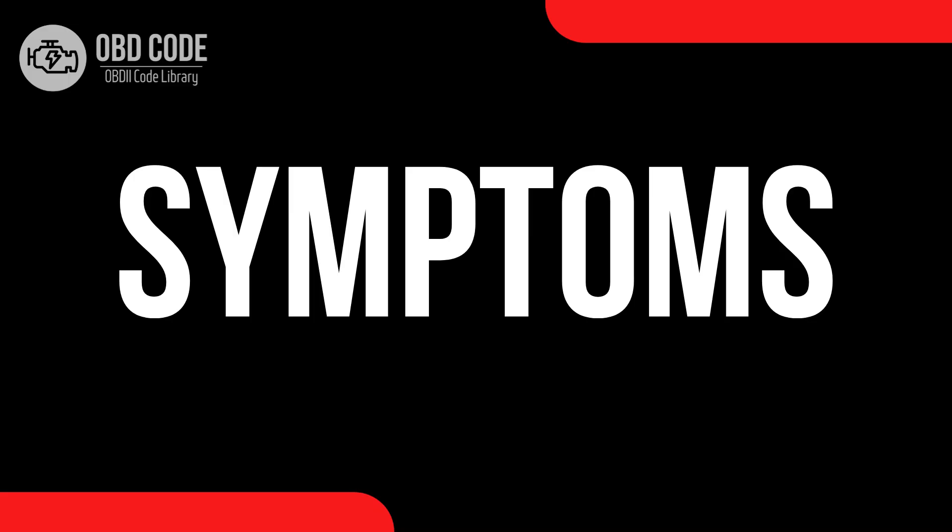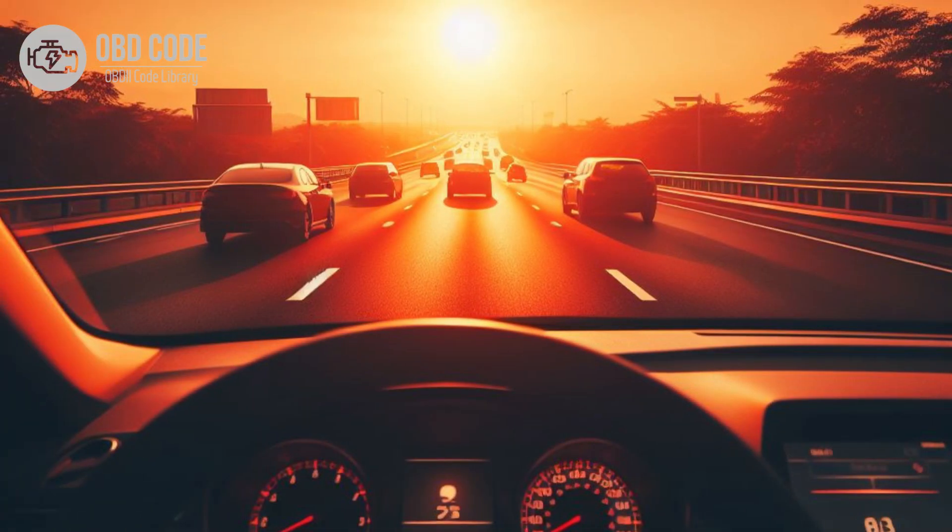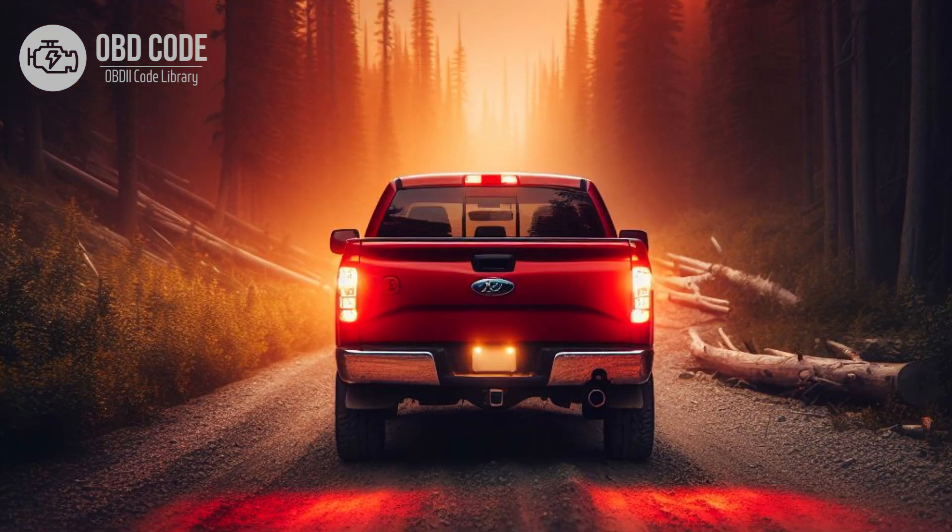Code symptoms P0724. 1. Check engine light (CEL) illuminated on the dashboard. 2. Harsh or delayed shifting. 3. Engine stalling when coming to a stop.